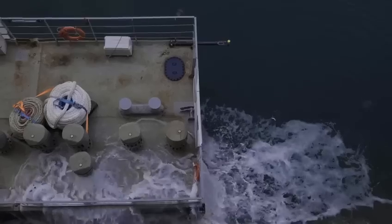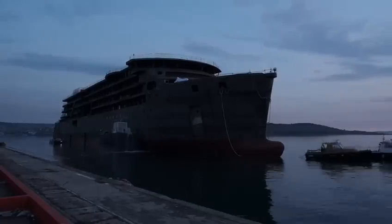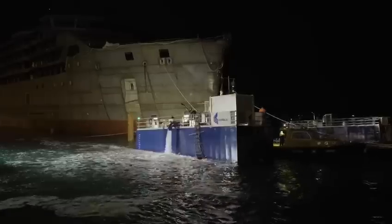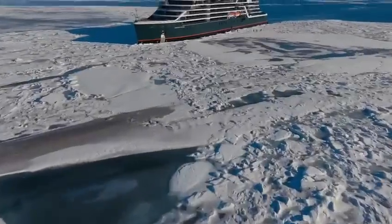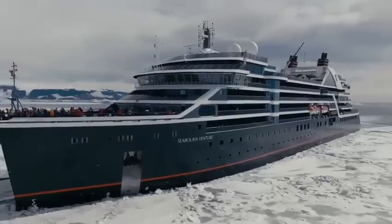These purpose-built ultra-luxury expedition ships are designed to take their fortunate passengers on remarkable journeys to the farthest corners of the globe, from the pristine Arctic to the awe-inspiring Antarctic.